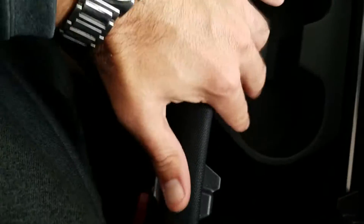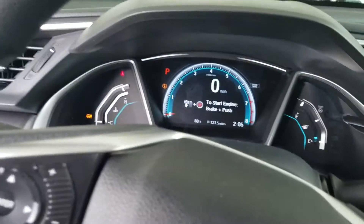A couple of neat things too — you get an electric parking brake, a great big middle console here with the new Civic. Here's the new dash on the new Civic, so they did a lot of great things.